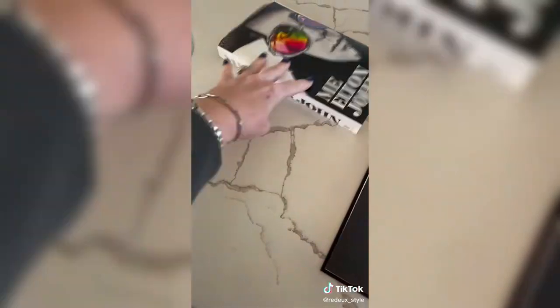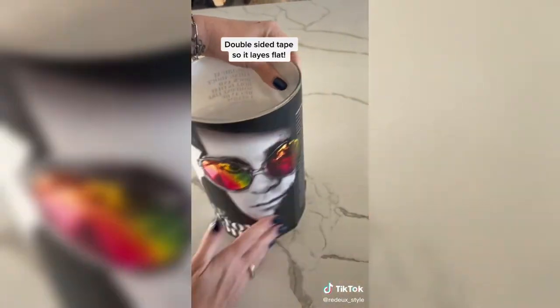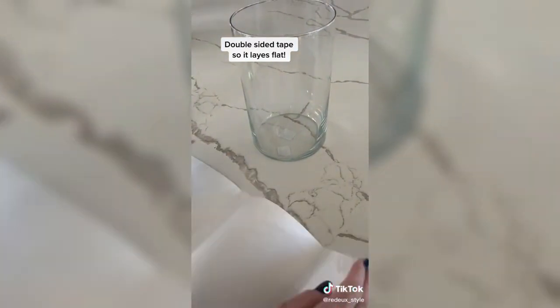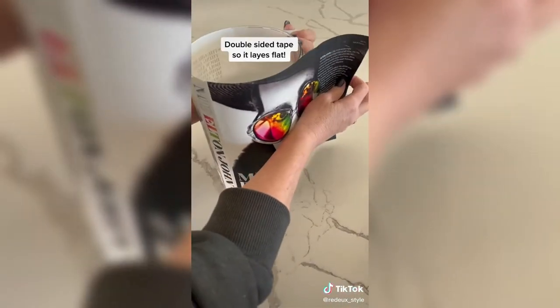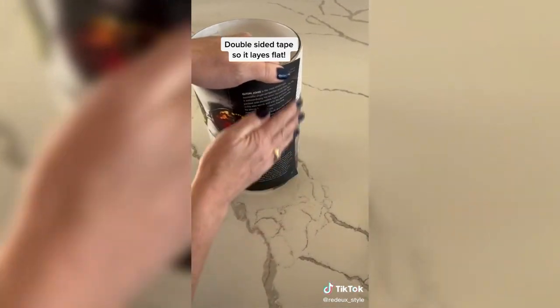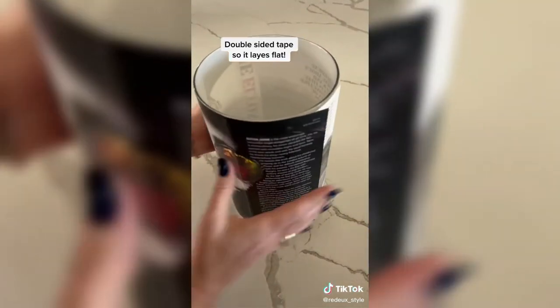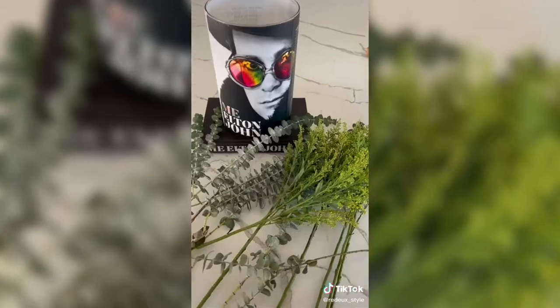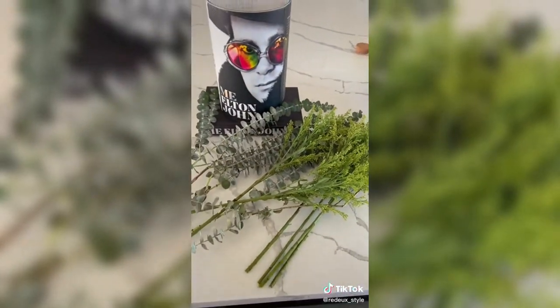I always end up taking the book jackets off but I don't necessarily want to not keep them. You could either frame it, but I'm going to wrap it around a thrifted hurricane with a little bit of double-sided tape — or you could actually decoupage it if you wanted it to be on there more substantially. This works great for me. I'm going to load it with some fun greens; flowers would be great too, but I prefer greens because they last probably three times as long. This is a great conversation piece — I'm going to put it in my front entry.